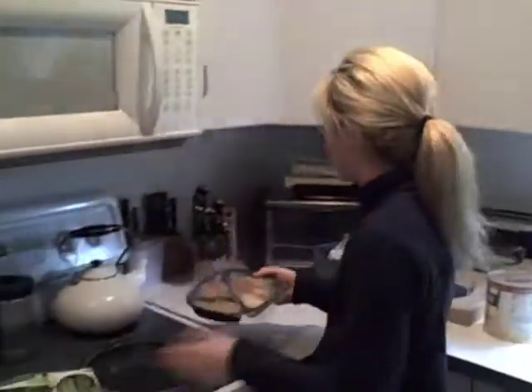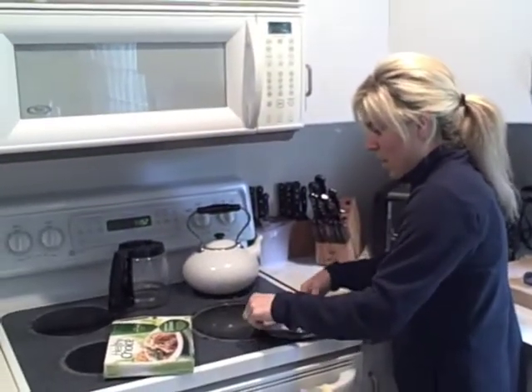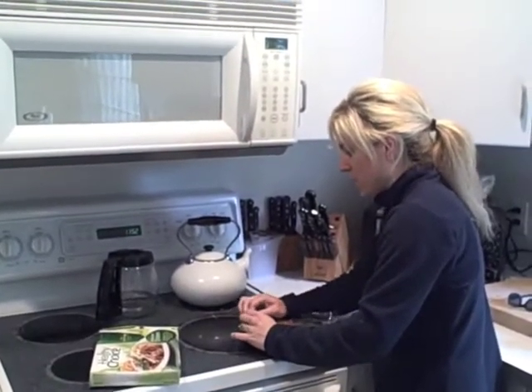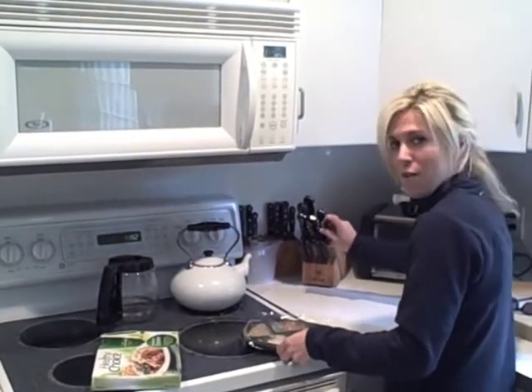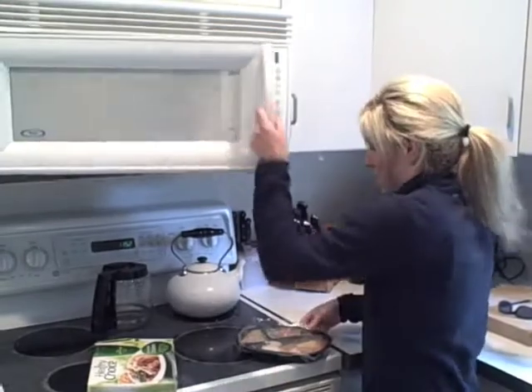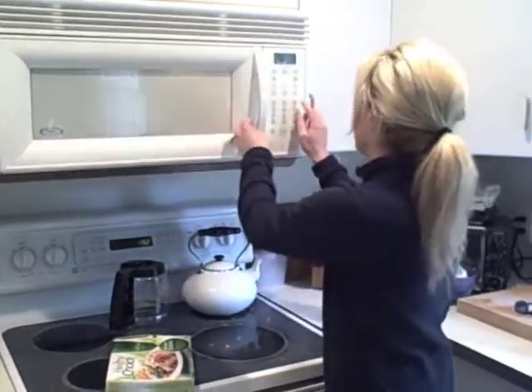I take it right out of the box — a Healthy Choice meal. I pull the film away from the dessert. I put slits right in the oven-roasted chicken and the vegetables. Pop it in the microwave: three minutes, I turn it, and then I do another three minutes.